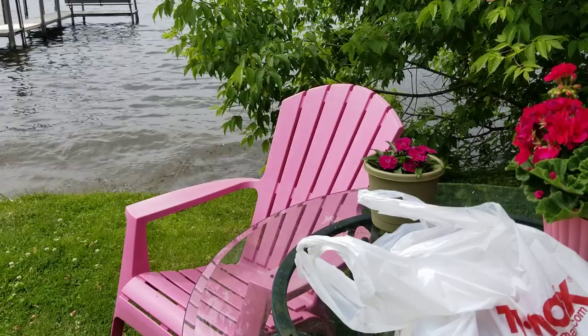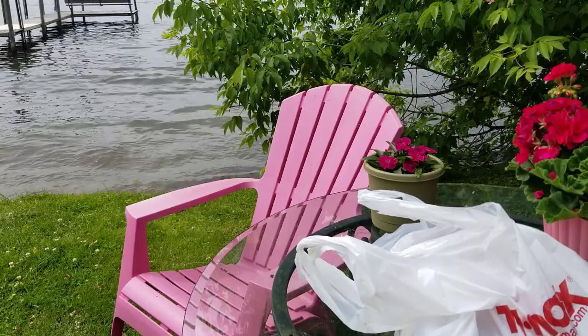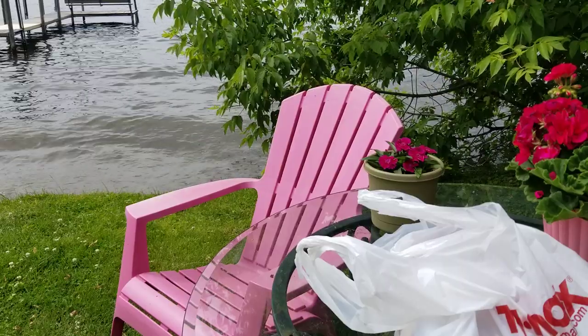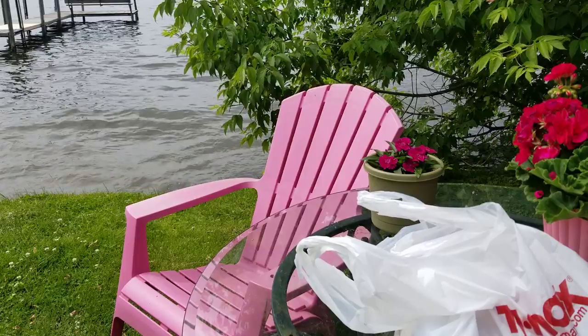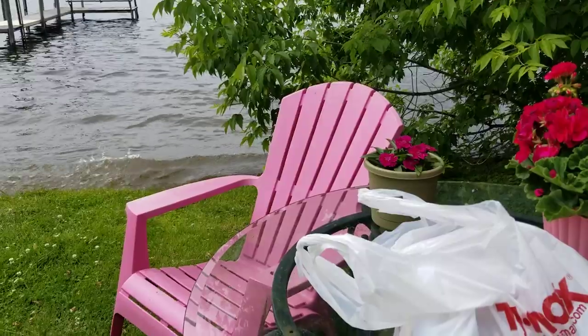I went to TJ Maxx today and I did a purse video, but the tape dropped midstream so I had to do it again.